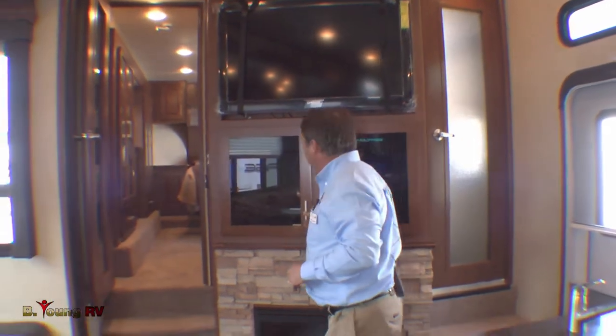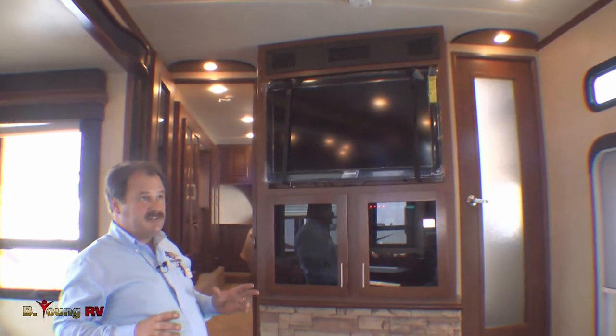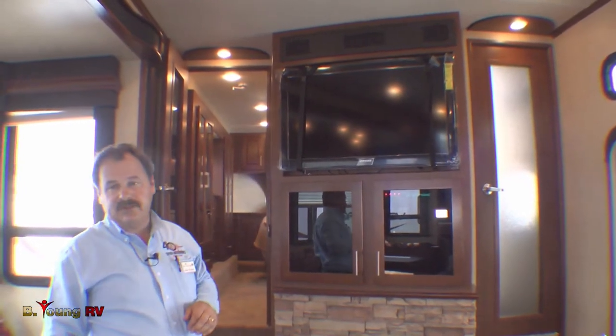Up above you have a nice 42 inch LCD high definition television. It comes with a 5.1 surround sound system — very nice sound to it. And it's also equipped with a DVD player.